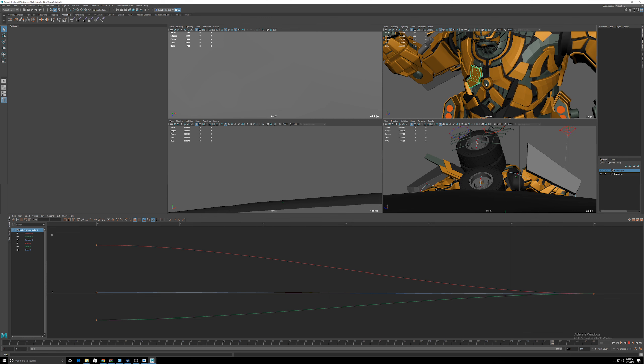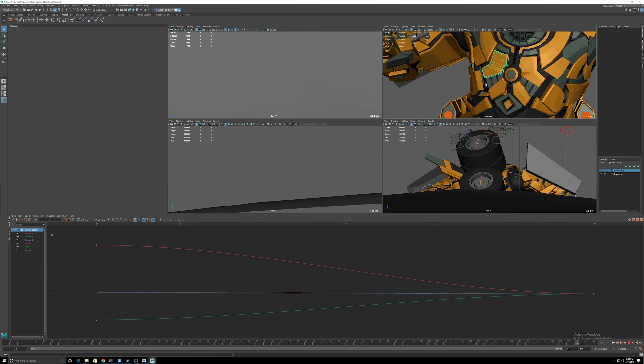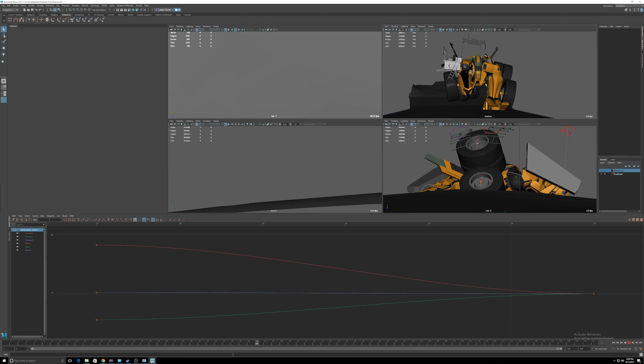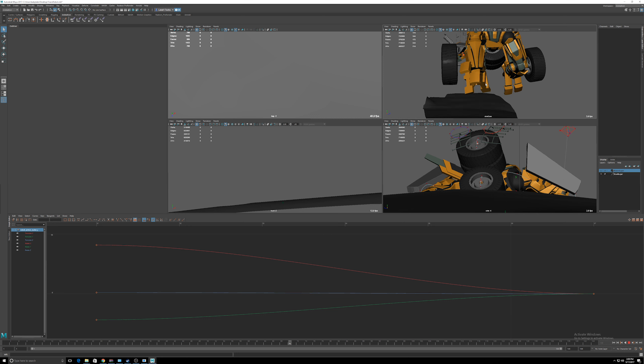The AMD GPU Pro driver was not quite where we wanted it to be for this video, so we're not going to be doing the Linux review here because there are big changes coming with AMD GPU Pro and the next version of Mesa. There are big changes coming with OpenGL on Linux, and it's going to be great — there's probably going to be another video on that very soon.